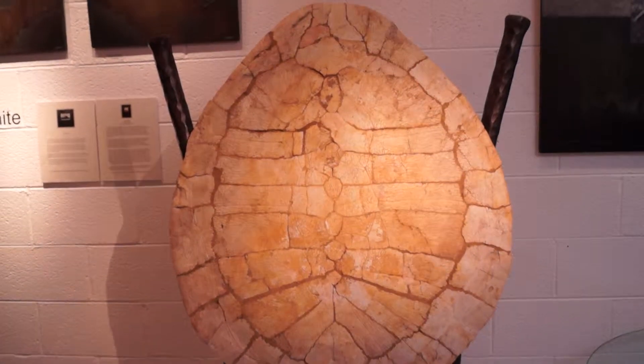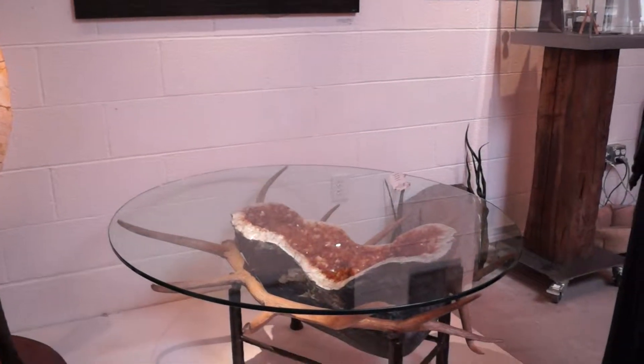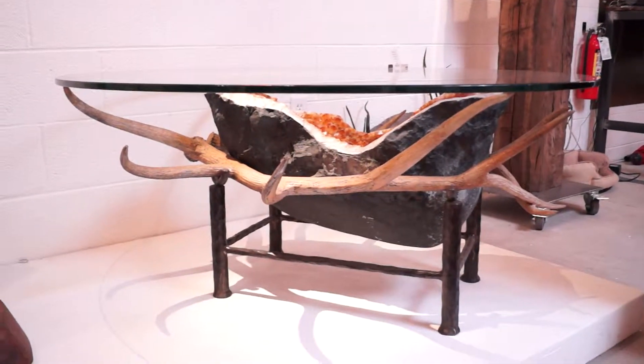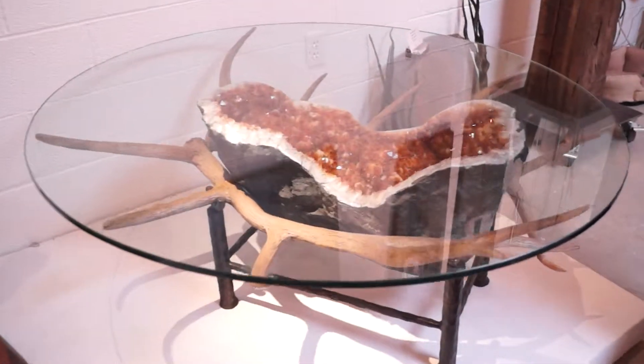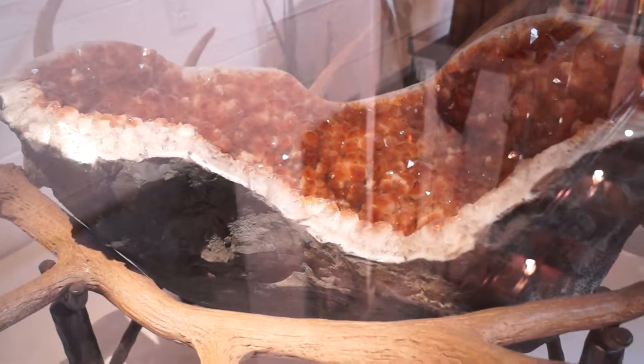The last piece is an amazing citrine crystal with a hand forged base and a glass table top. Absolutely stunning — it showcases this amazing material out of Brazil in a one-of-a-kind work of art.